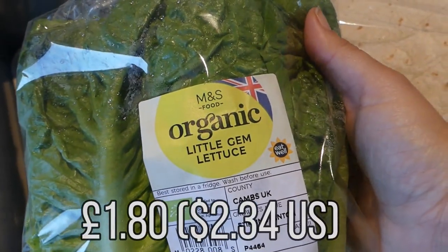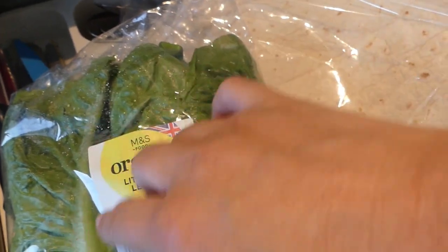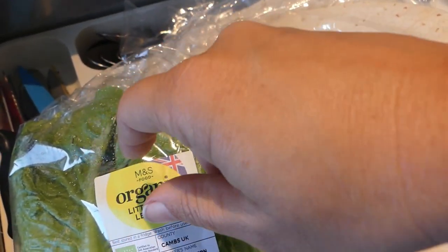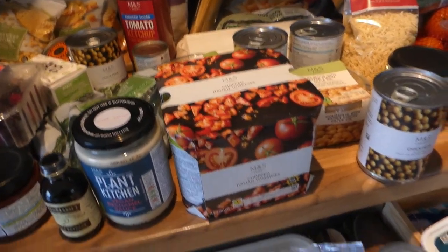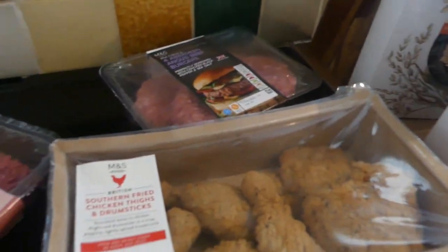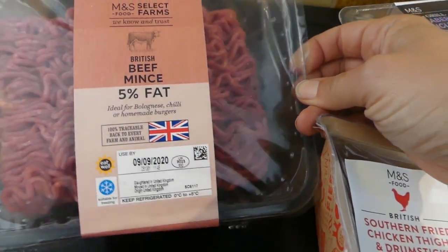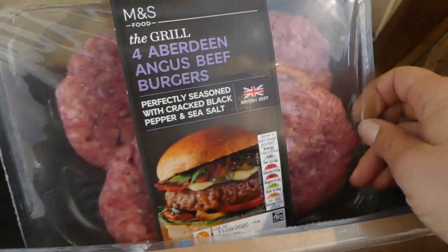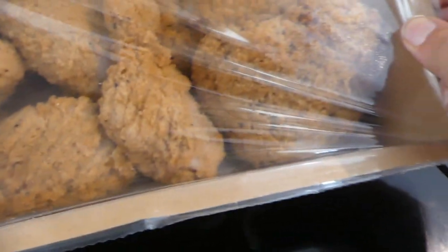And I've got this organic little gem lettuce. The kids like to put sweetcorn and hummus in and make little lettuce boats. And then over here I've got the meat. Like I said, I don't eat meat, but this is for the family. I've got this beef mince and four Aberdeen Angus burgers. And then I've got these southern fried chicken drumsticks.